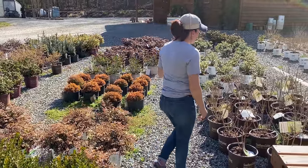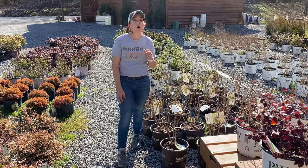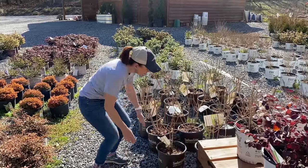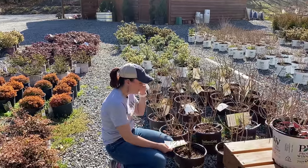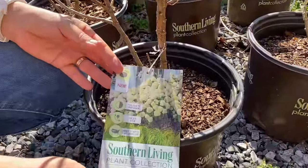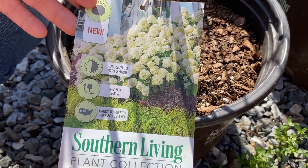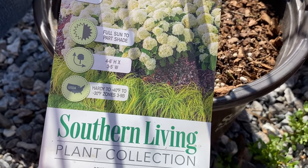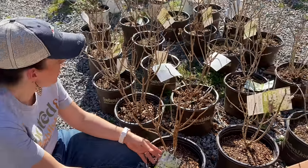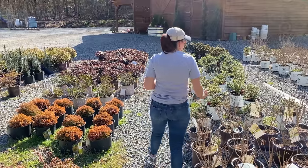Another beautiful hydrangea that we fell in love with last year was Southern Living's White Wedding. Oh my heavens, it is an absolutely gorgeous hydrangea. This one is going to be 4 to 6 feet tall but only 3 to 5 feet wide, so it has just those beautiful white blooms on it. Full sun to part shade, hardening in zones 3 to 9B. It is a paniculata, so that means it blooms on the new growth, which we love because you're guaranteed blooms every single year.